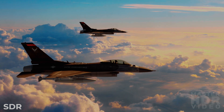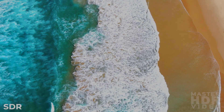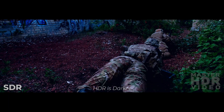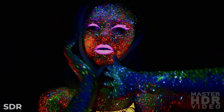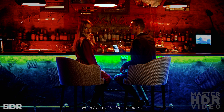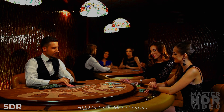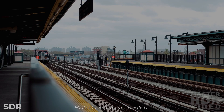The SDR looks great, but the HDR looks better. The world of HDR is brighter, and it's darker. It's got richer colors, more detail, and greater realism.